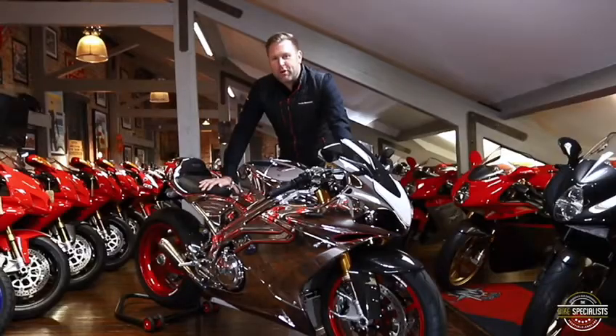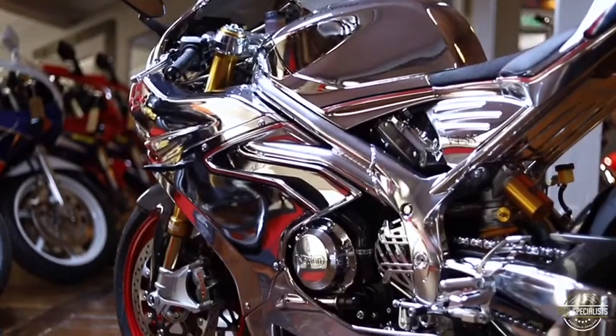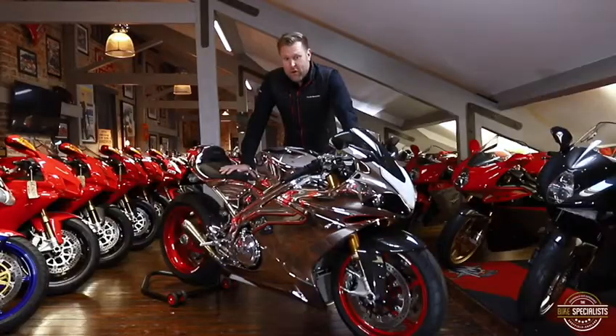Let's talk about the positives on this motorcycle and what I love about it. First of all is the striking design and I love the chrome finish — it just looks stunning. And with it being the chrome one, it makes it extremely rare.